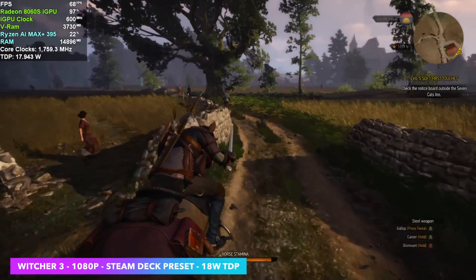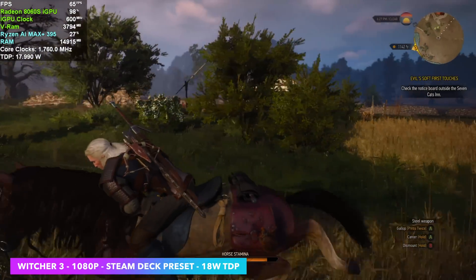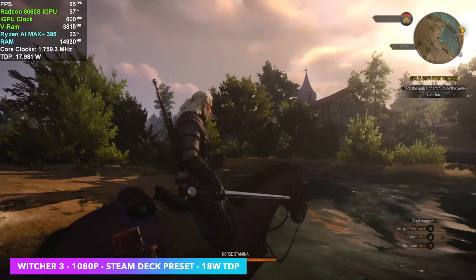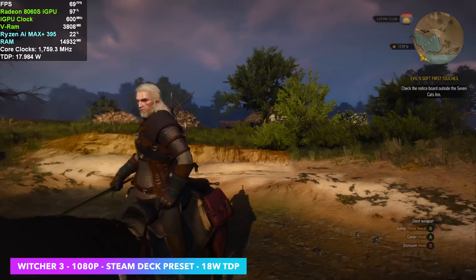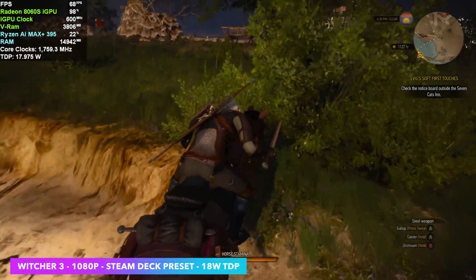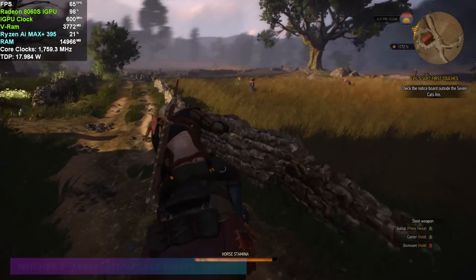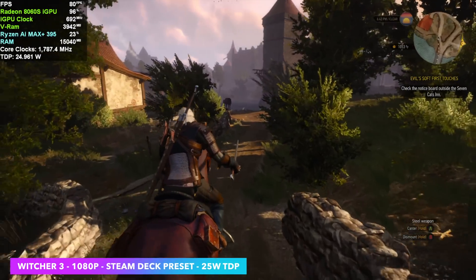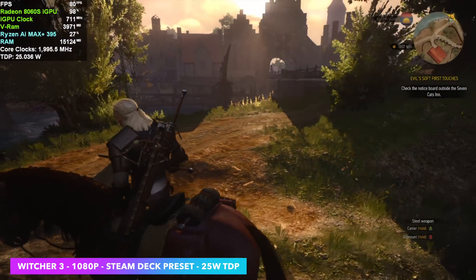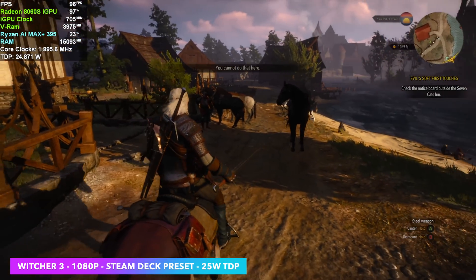Witcher 3 was another game I wanted to test. I'm using the Steam Deck preset at an 18 watt TDP, but running it at 1080p instead of 800p — it definitely looks good. I had a lot of fun playing this even at 18 watts, though there's more we can get out of it. Taking it up to 25 watts, we're seeing an average of around 84 FPS. Going up to high settings, we'd still be over 60 FPS at 1080p and 25 watts with the Max Plus 395.